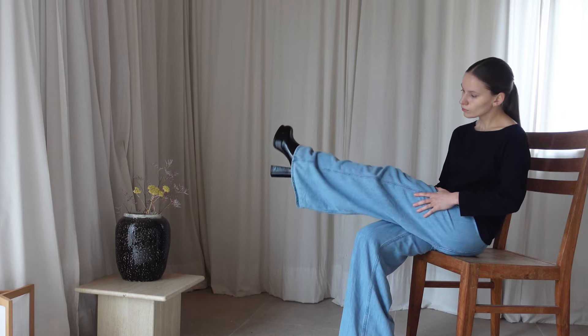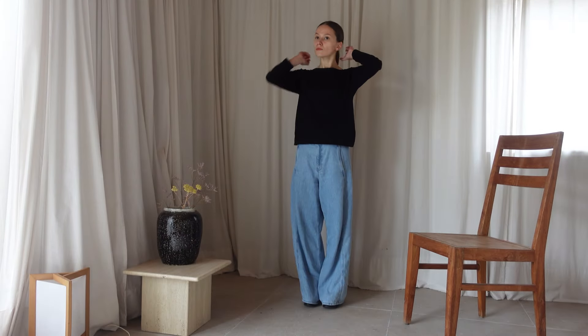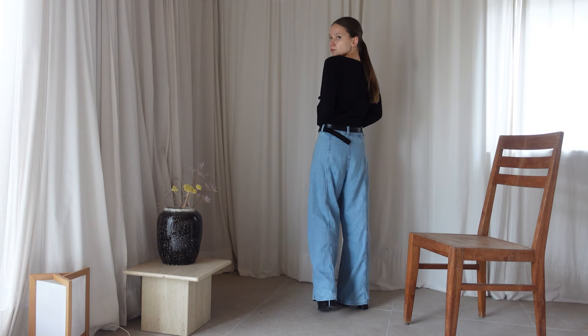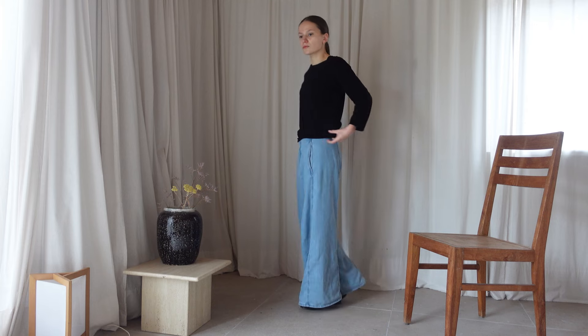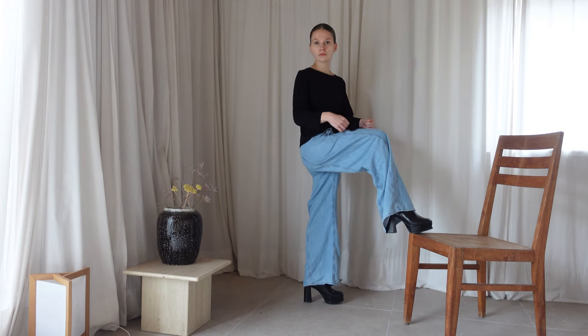Hello everyone, welcome or welcome back. I am documenting my wardrobe one video at a time to see what I have, what I use, and what I don't need. I want to declutter my wardrobe from what I don't use, but most of all I want to remind myself that I have plenty of stuff.